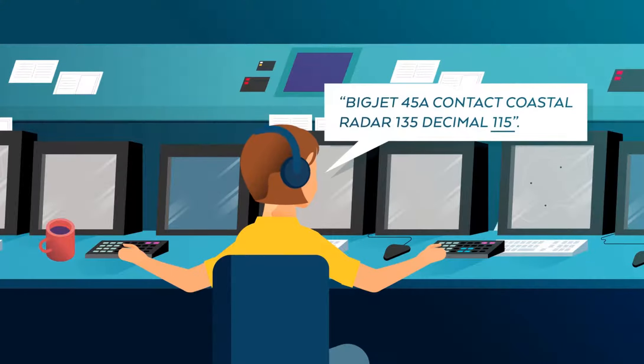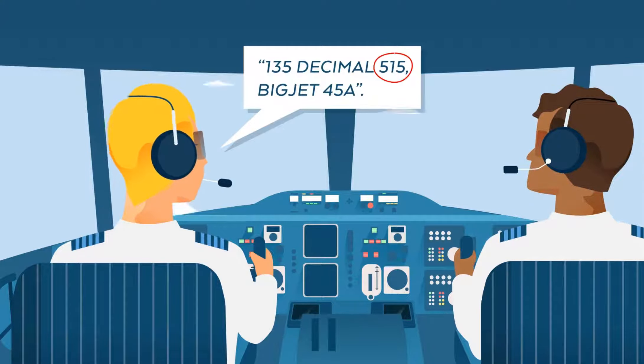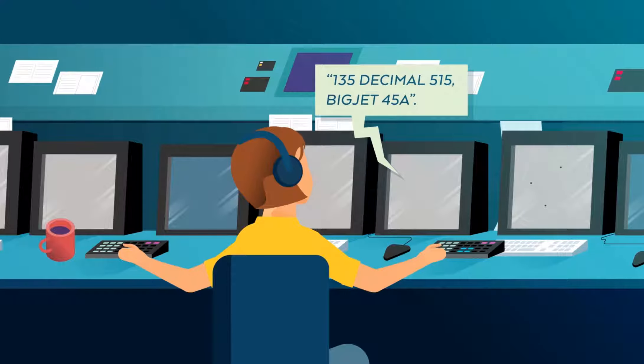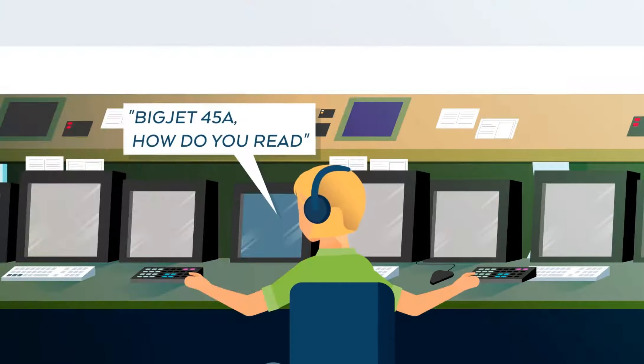A few minutes later, the controller transfers them to the coastal sector, but the pilots mishear and select the wrong frequency. Unfortunately, the controller doesn't notice their incorrect read back, and the pilots forget to check in with the coastal sector. When the coastal controller tries to contact Big Jet 45 Alpha on the correct frequency, she receives no answer.